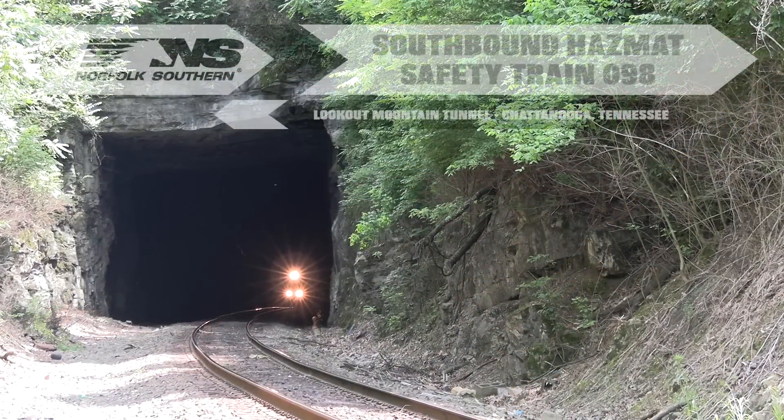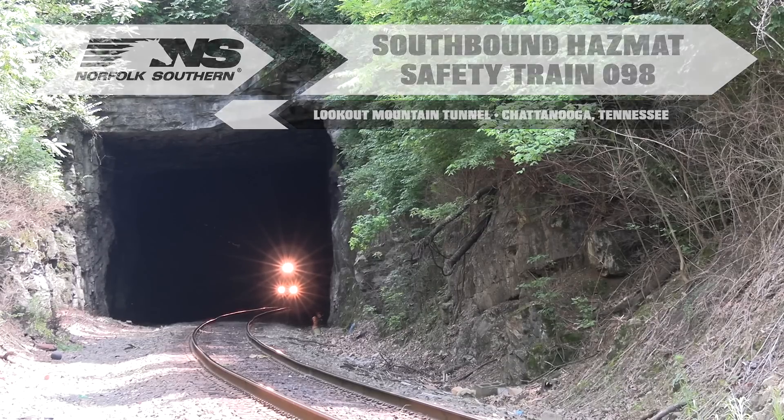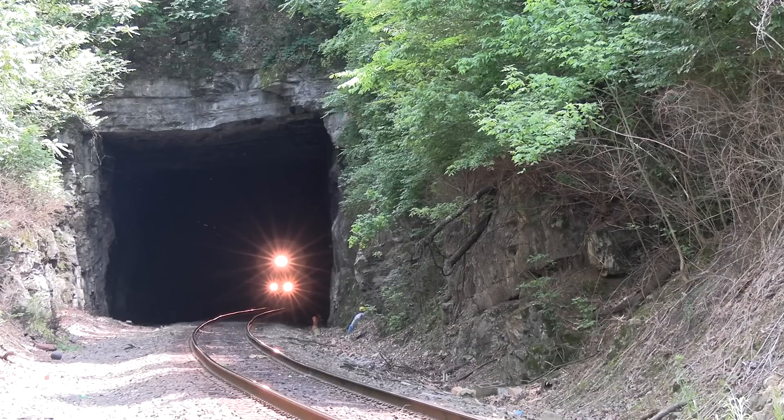The west portal of the 3,537-foot-long Lookout Mountain Tunnel is the first place we recorded the train as it began its journey to Birmingham. The west portal is known as South Tunnel by Norfolk Southern crews, and unlike the East End, which is finished with masonry, it is an open rock cut.